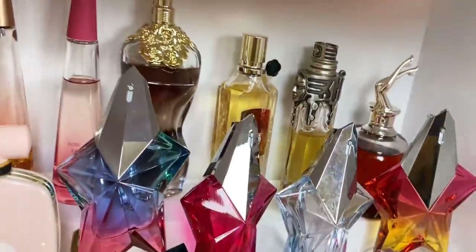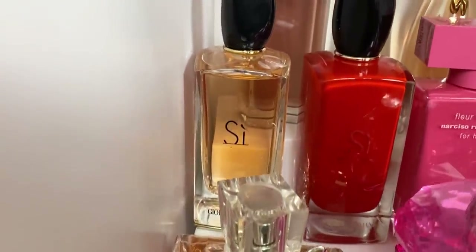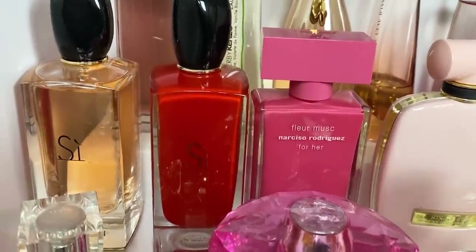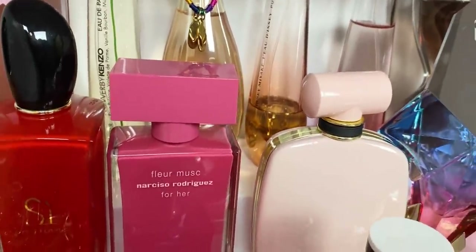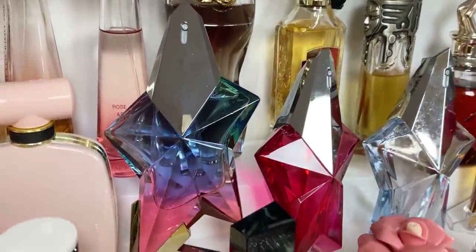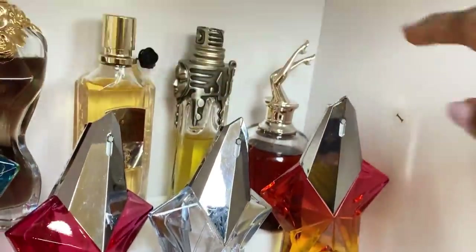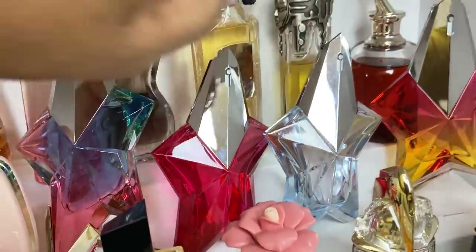Coming over here we have my Chloé — just the original Chloé and Chloé Passion; I really want to get Chloé Fleur. Then we have Fleur Musc by Narciso Rodriguez, a really nice rose. Then another rose fragrance by Nina Ricci. And then we have my Stars — look how pretty! This is the 2020 version and this one is the 2019 version. Then we have Nova, and this is the Eau de Toilette version of Angel.